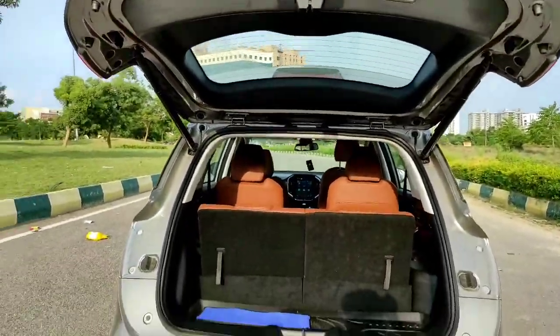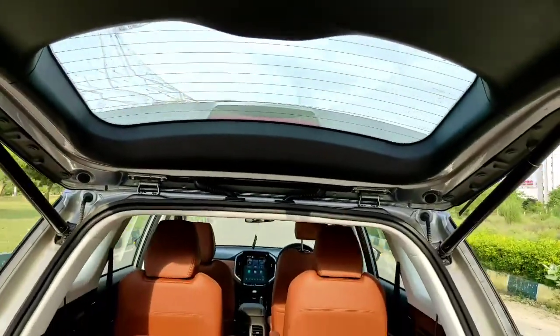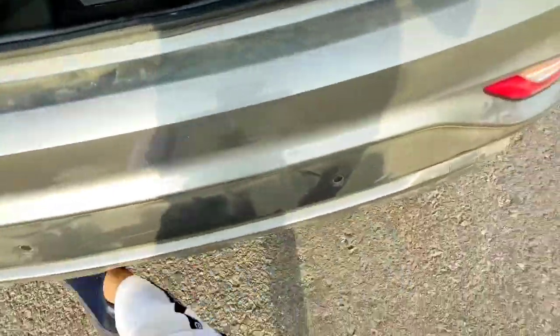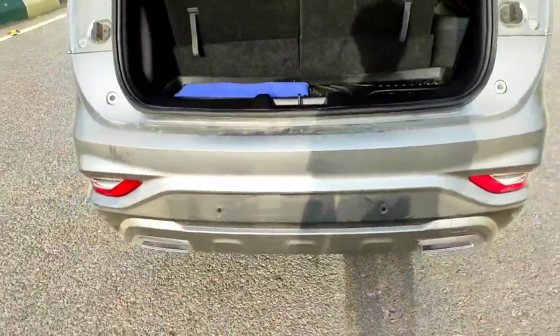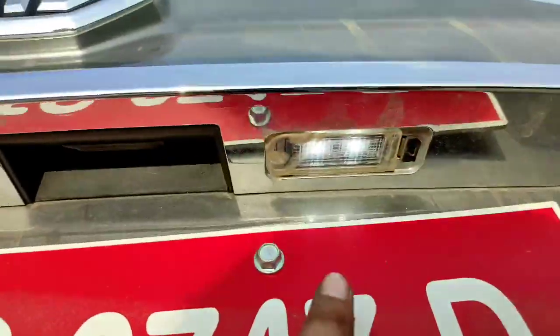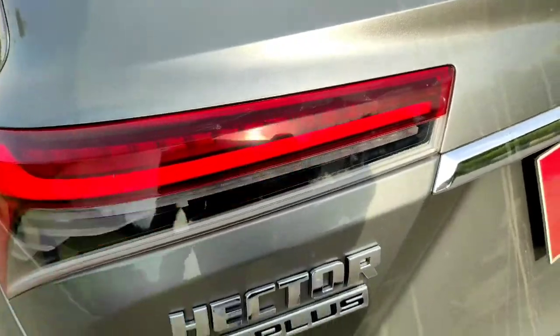The boot can be opened with a leg swipe — you just swipe your leg under the bumper and the boot will open. If you want to close it and your hands are full, you can also just swipe your leg and it will close automatically.